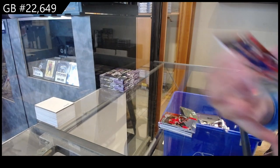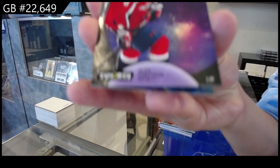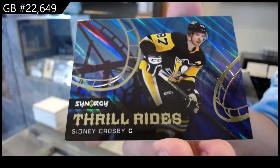We have a red for the New York Islanders of Matthew Barzal. Light Up the Night for the Washington Capitals of Alex Ovechkin. And a Thrill Ride for Pittsburgh of Sidney Crosby.